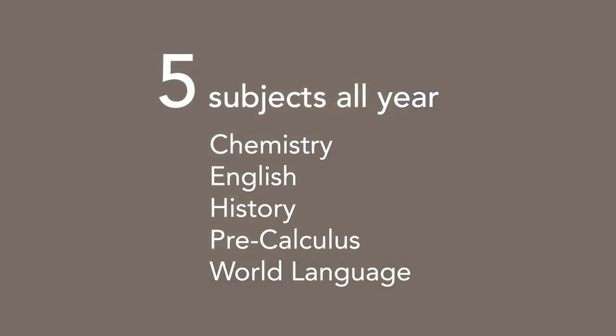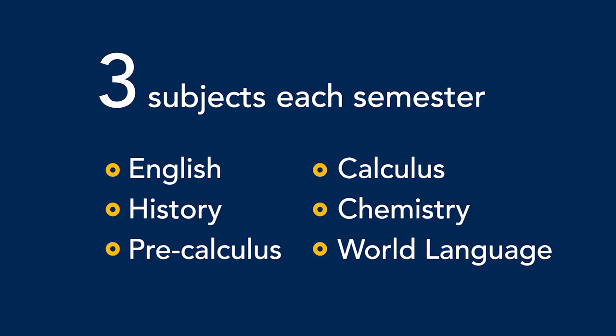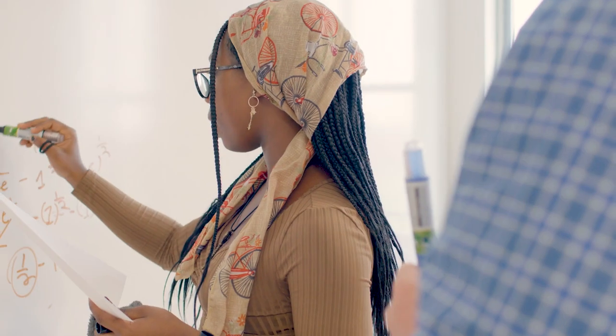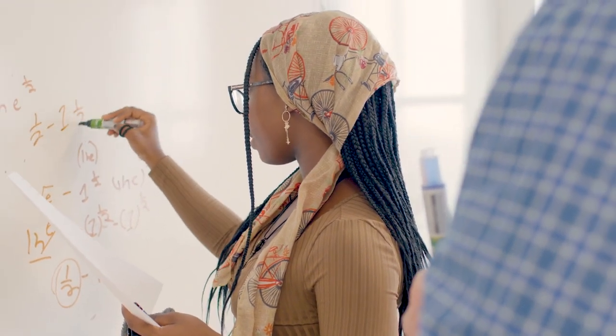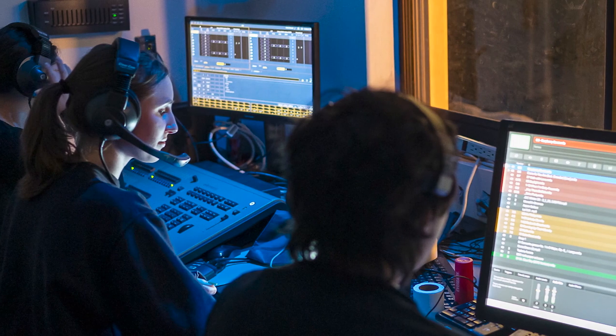At other schools, students might take five subjects all year long. Here at NMH, they take three subjects each semester, so they cover six core subjects during a year. Students are able to get their heads very seriously around three academic subjects instead of five or six. That feels doable because they want to and ought to be doing a lot of other things.